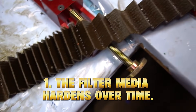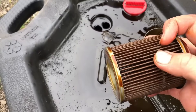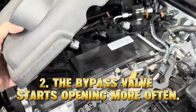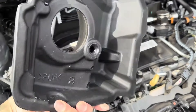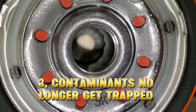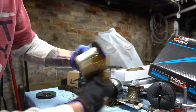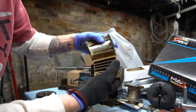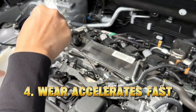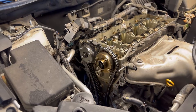One: the filter media hardens over time — heat, varnish, and pressure turn the filter paper stiff like cardboard. Two: the bypass valve starts opening more often; once the filter clogs, oil bypasses filtration entirely and flows unfiltered. Three: contaminants no longer get trapped — they recirculate. Carbon, micrometal shavings, and sludge swirl back into the engine. Four: wear accelerates fast. Your bearings, camshaft, VVT system, and even the timing chain suffer.